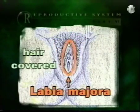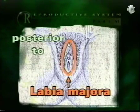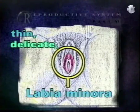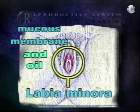The labia majora are pigmented, hair-covered, outer fatty skin folds located posterior to or behind the mons pubis. The mons pubis is the female answer to the scrotum. The labia minora is a thin, delicate inner fold covered with a thin layer of mucus membrane and oil. They are completely enclosed by the labia majora.